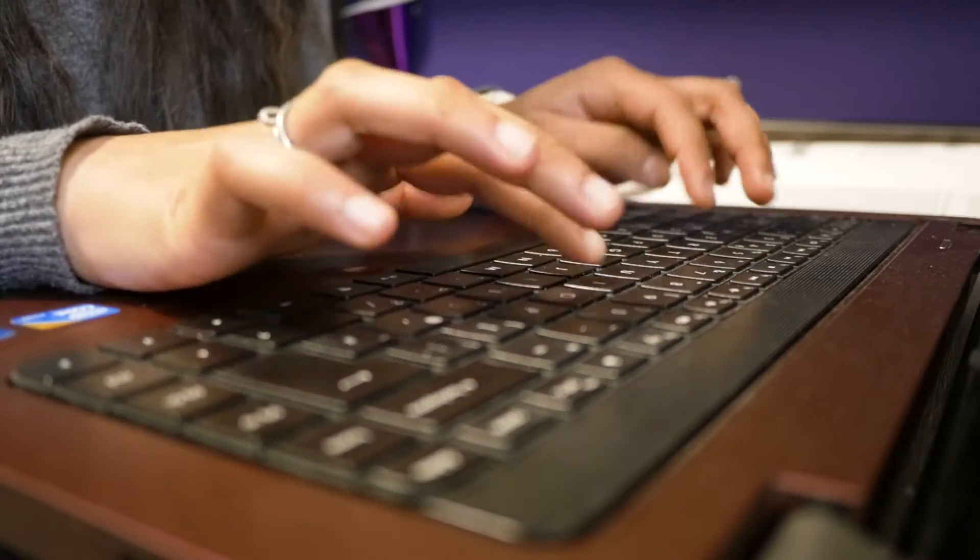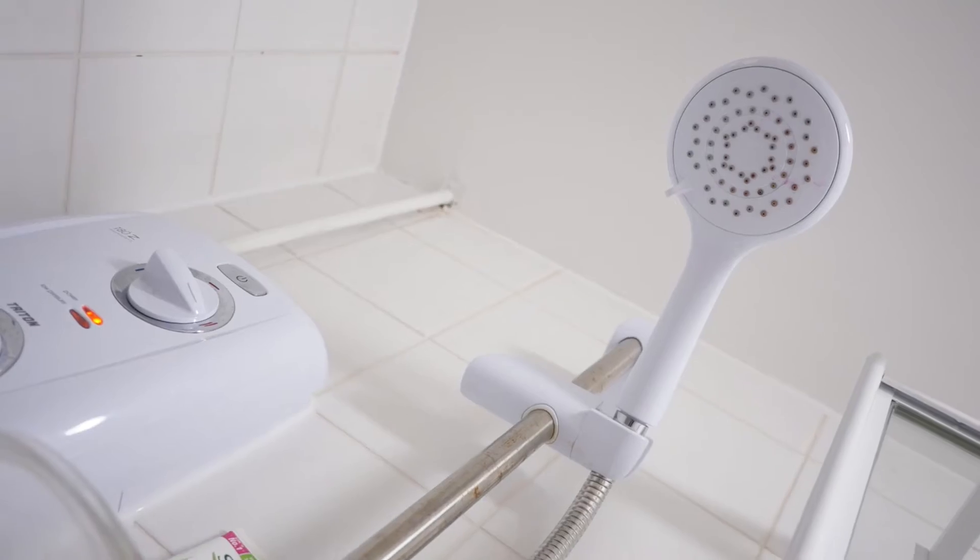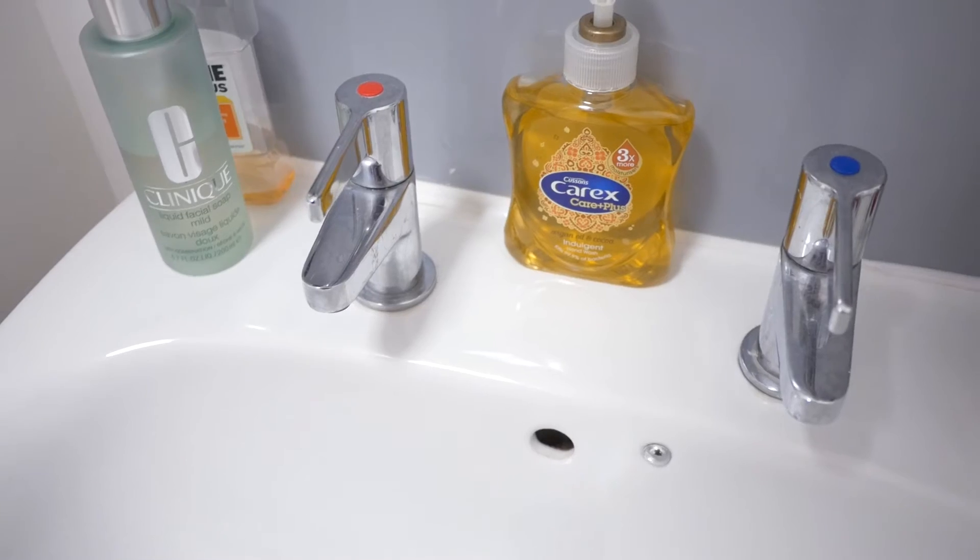The wifi here is great because it's free and it's fast, so it gives me a chance to catch up on my favourite programmes on Netflix. I love having an ensuite because it means that I don't have to share a bathroom. It's the perfect size for me — it's got everything that I need.